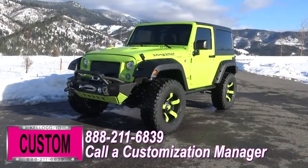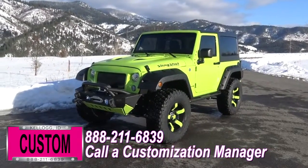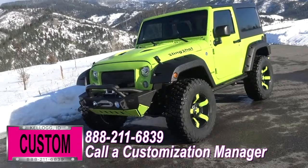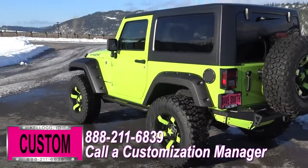At Dave Smith Motors, we do customize accessories better than anyone. Today I'm going to give you a quick walk around of this custom 2017 Jeep Wrangler Sport 4x4 in a hypergreen clear coat exterior. This, my friends, is a prime example of what the Dave Smith Customs team can do for your new Jeep.